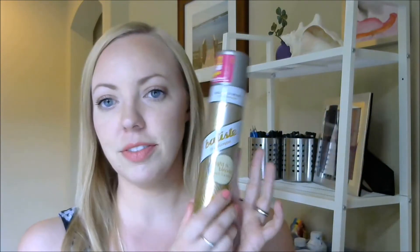Let's dig right in. I'm going to start with haircare first. One of them is this Batiste dry shampoo. I have tried it in a lot of different varieties. This one is light and blonde, a hint of color, and I like this one.